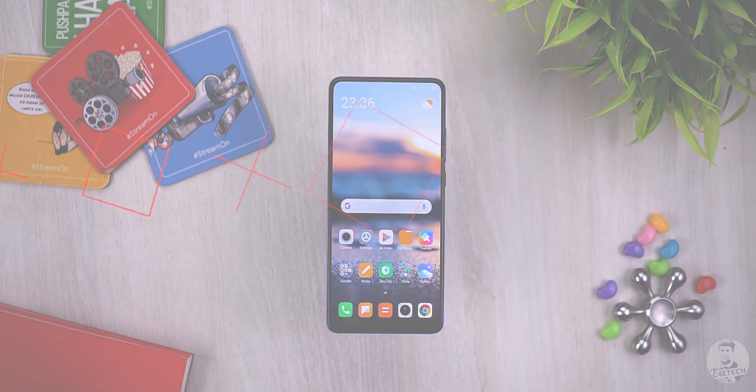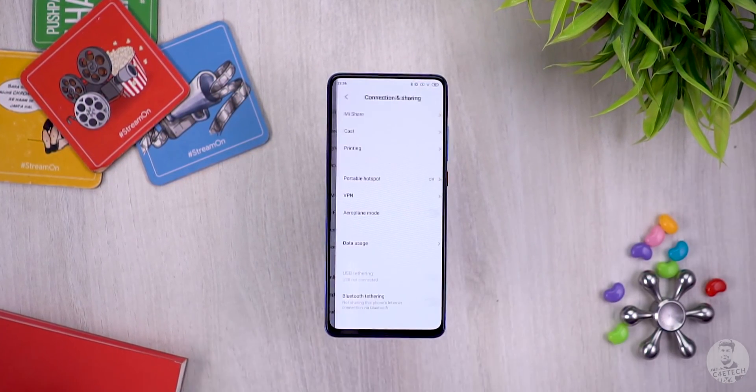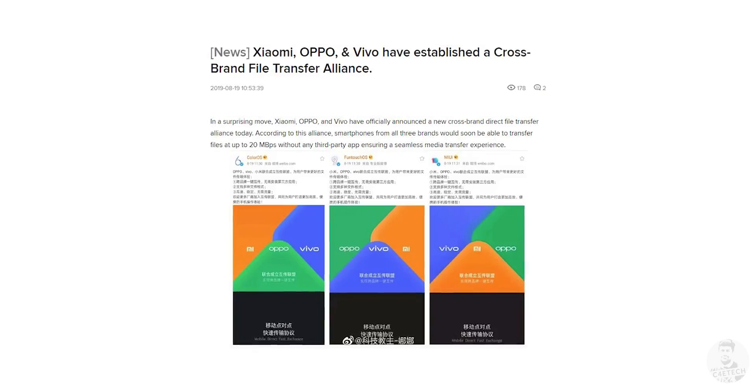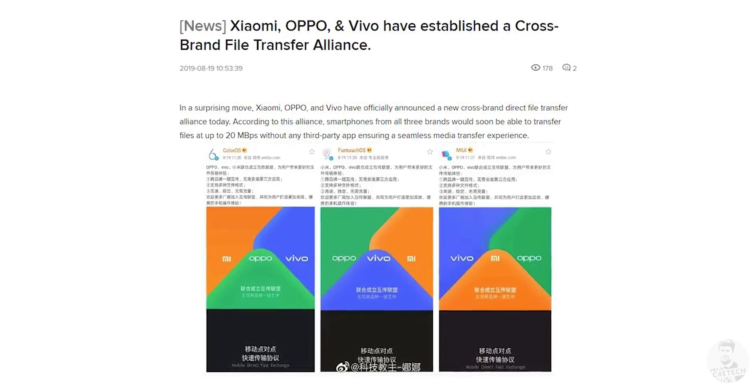Number eleven, and my personal favorite: Mi Share. This is similar to Apple's AirDrop, except it isn't limited to one brand. Xiaomi devices will work with Oppo, Vivo, and Realme as well — it's a standard all these brands are working on together. It pops up in the share menu across apps like the gallery. Xiaomi collaborating with Realme, Oppo, and Vivo on this is pretty impressive.